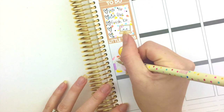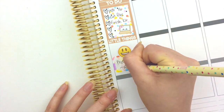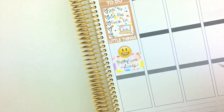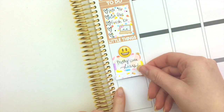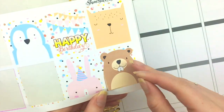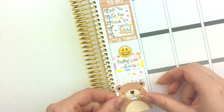I'm going to write 'Pretty Little Liars' on there, then grab another little confetti washi strip to cover this up, and then grab this adorable little beaver and put him down at the bottom.